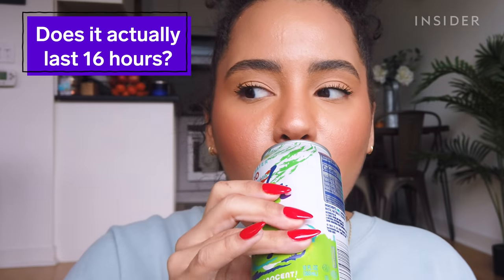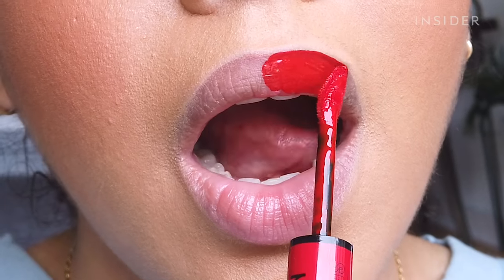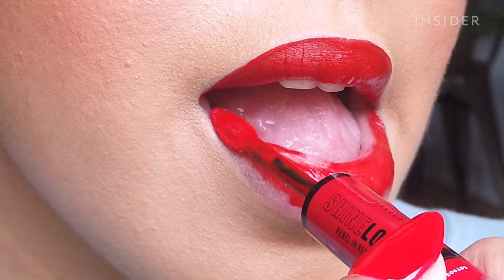We're doing multiple tests — I'm going to be eating, drinking, kissing my hand, and showering, on top of wearing this lip color for the next 16 hours. These could be great for all the mask-wearing we're doing, so let me put this on and start the timer.